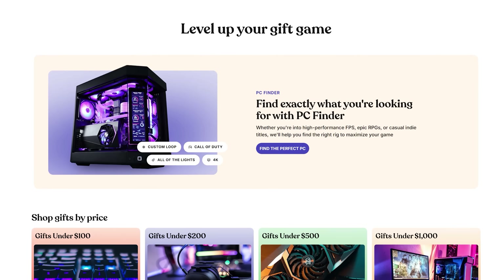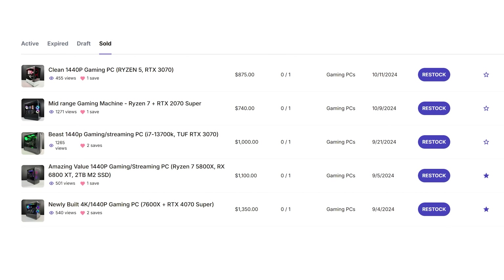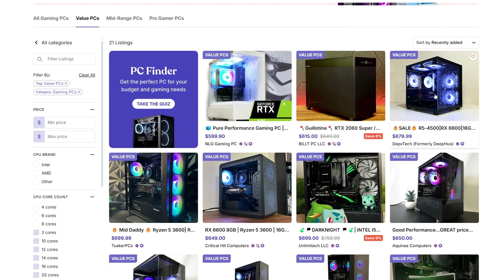But nonetheless, we got to continue flipping PCs because my daughter's college tuition in 15 years is not going to pay for itself. And after I'm done building a PC, I'm going to list it on Jawa so we can sell it quick, because Jawa has come to the rescue so many times in the past episodes. It's really the best place to buy and sell PC parts.